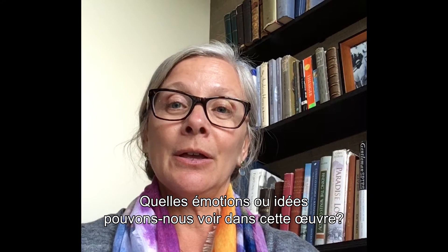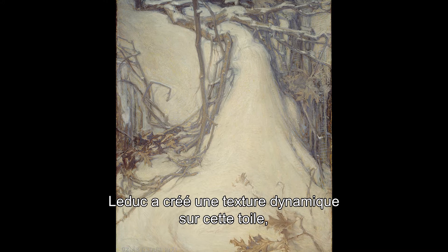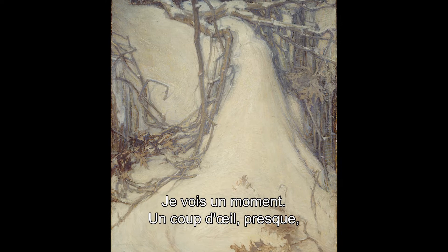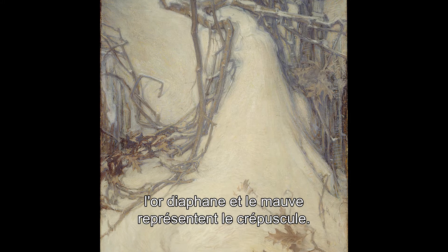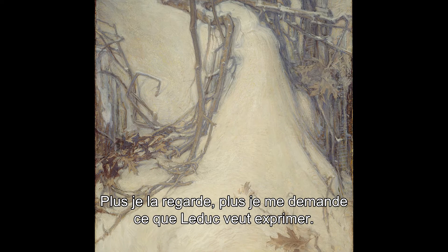What emotions or ideas can we see in this work? Leduc has created a dynamic texture on this canvas, but gives us almost no frame of reference. I see a moment, a glance almost, which reflects the stillness and clarity of nature. The colors in this piece — for Leduc, the diaphanous gold and purple represent twilight — are subtle and luminous.